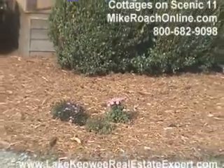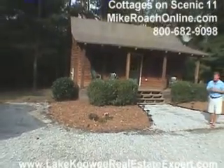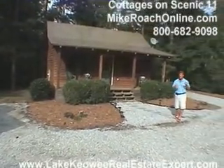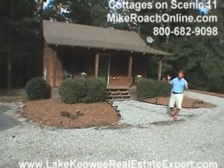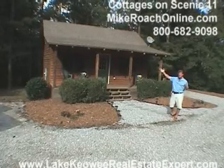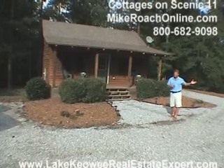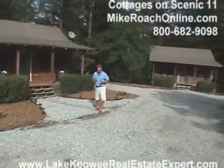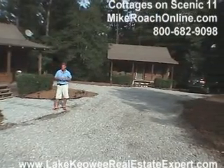Here we are at the cottages of Scenic Highway 11. We're located in Salem, South Carolina. We're only about a half a mile from the Cliffs Falls entrance south and north gate. We're only about three miles from Lake Jocassee, getting up there at Devil's Fork State Park, and we're only within about a mile and a half of Falls Creek Landing on the north end of Lake Keowee. So you can see why we have such a great location here.